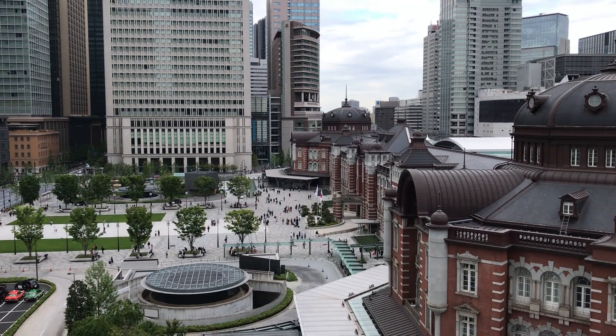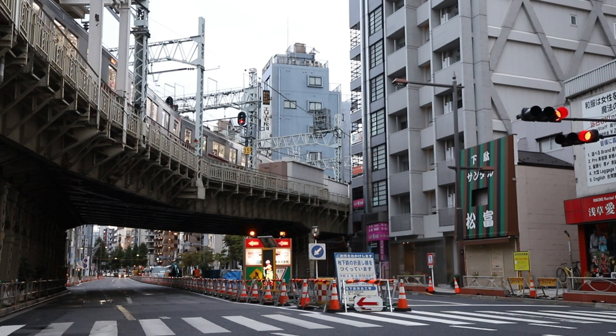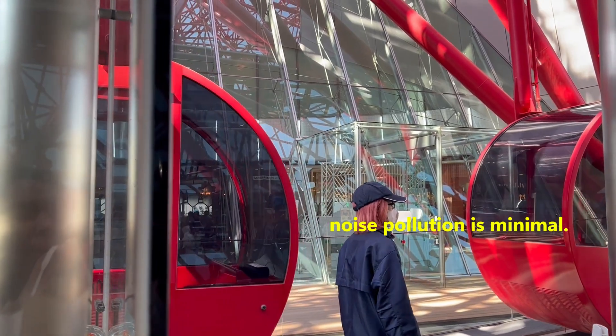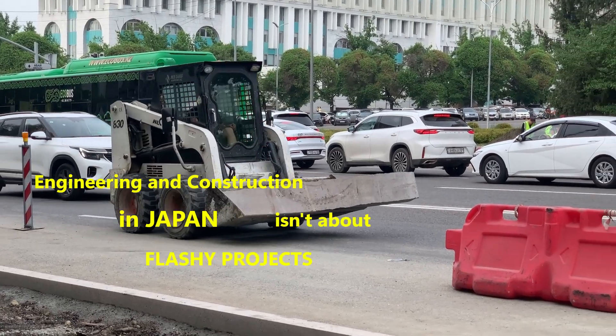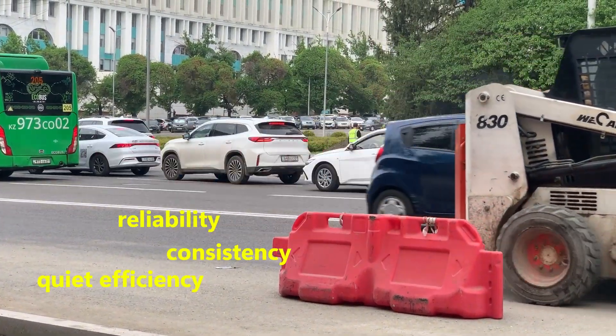Step into a Japanese city and you'll feel it immediately — the infrastructure works. Trains arrive on time to the second. Streets are clean, utilities are hidden, and noise pollution is minimal. It's not just design; it's discipline. Engineering and construction in Japan isn't about flashy projects — it's about reliability, consistency, and quiet efficiency.